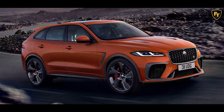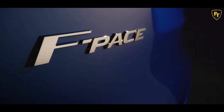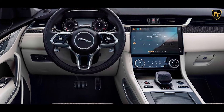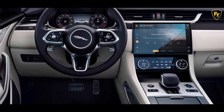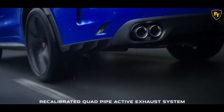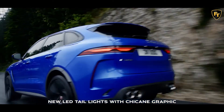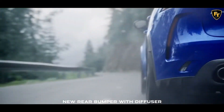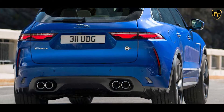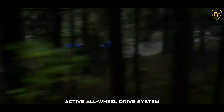The V8-powered SVR version of the Jaguar F-Pace is getting many of the same updates as the standard model for 2021 and then some. In addition to the visual changes and new infotainment system, the SVR also benefits from more torque and tuning changes that promise to improve its performance. The supercharged 5.0-liter V8 engine makes the same 550 horsepower as before, but an additional 14 pounds-foot of torque are on board for 2021. Jaguar says this raises the top speed by 2 mph to a claimed 178 mph and quickens the sprint to 60 mph by 0.3 seconds to a claimed 3.8 seconds.